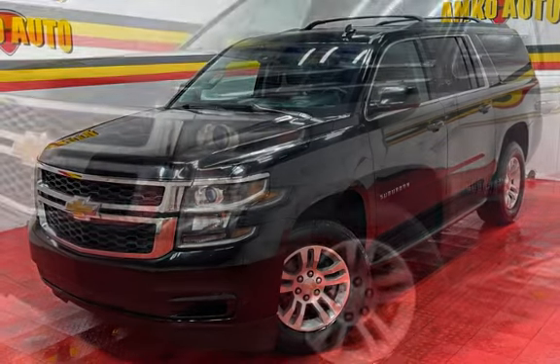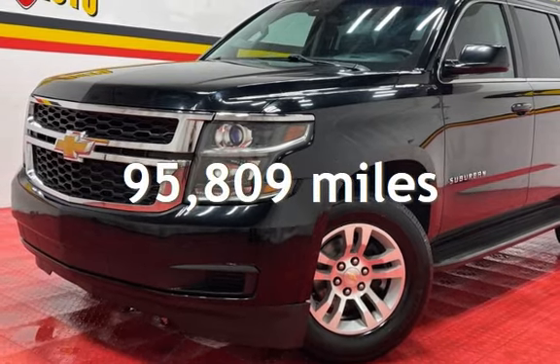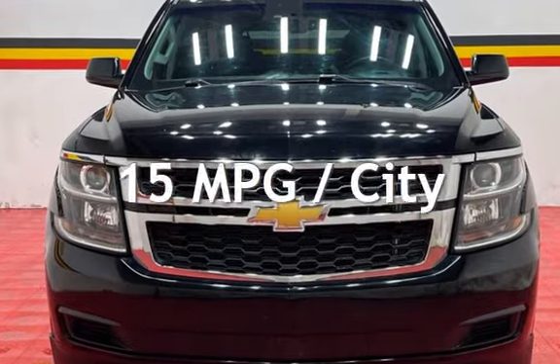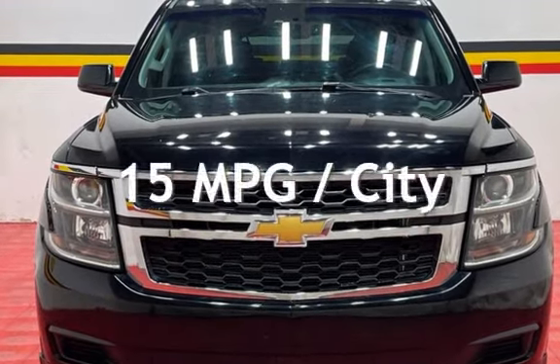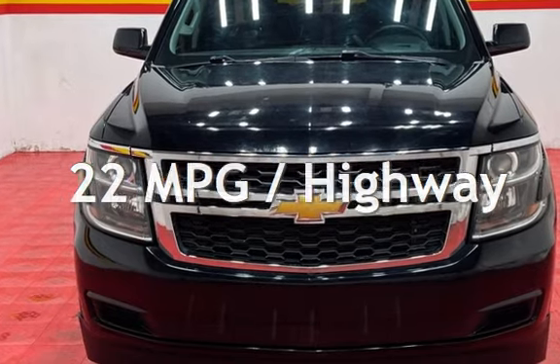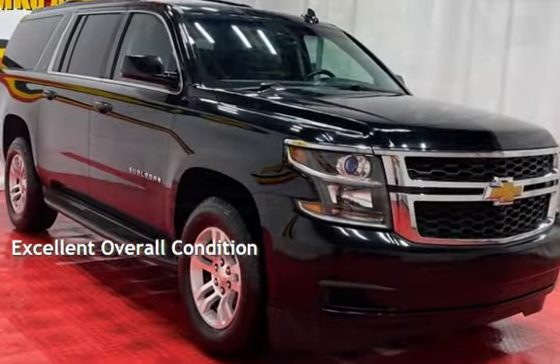This Chevrolet has less than 96,000 miles on the odometer. Estimated fuel economy for this vehicle is 15 miles per gallon in the city and 22 miles per gallon on the highway. This vehicle is in excellent overall condition.